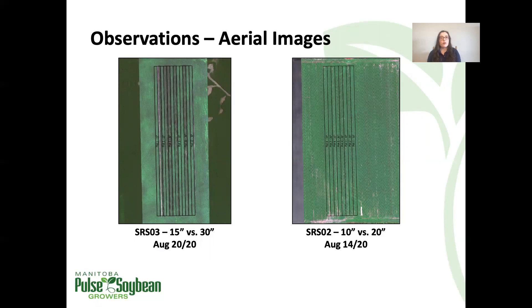Not for every row spacing trial, but for some of them, you can pretty clearly see a difference in canopy closure between the row spacings. This was something we started to notice last year as we looked at our aerial imagery from our first year of row spacing trials. So we wanted to add those canopy closure measurements this season to get a sense of how closure is actually differing between the spacings.